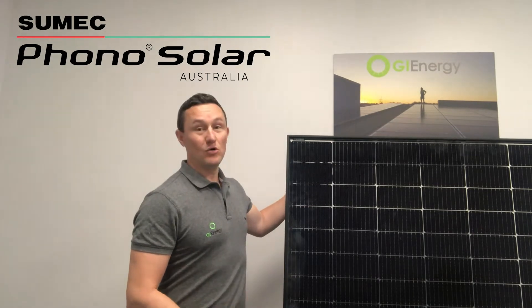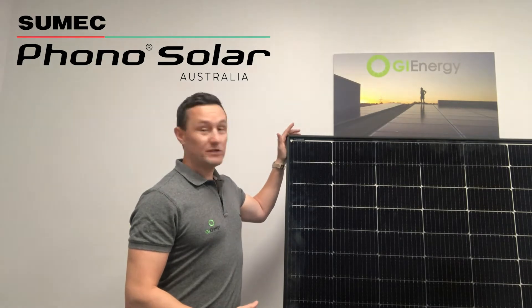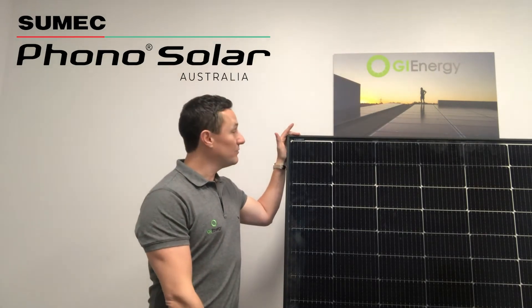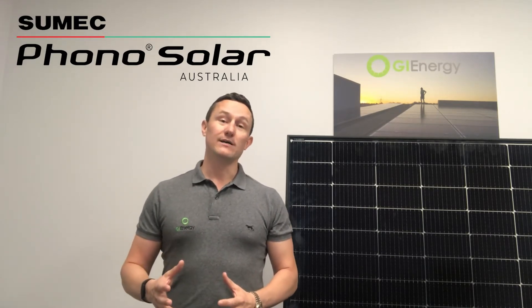G'day everybody, it's Daniel McCabe here again at GI Energy. Today I'm standing here in my office with the brand-new 390 watt SUMEC Photosolar bifacial or double glass solar panel. These panels are not officially available yet in Australia — this one is a sample product here in our office. Containers are on the water and we expect them to land in a few weeks. We've been taking a few orders but none have been installed yet, so it's a brand new product. I just want to talk you through exactly what we think of it today. Before I get into that, I just want to recap on who SUMEC Photosolar are.